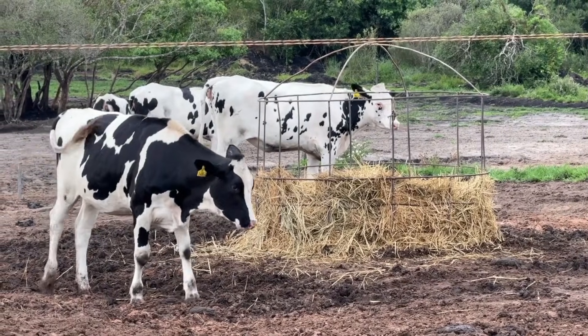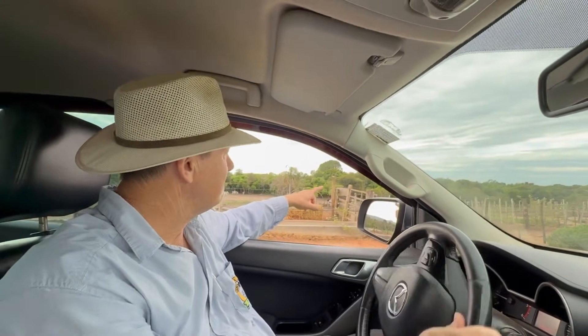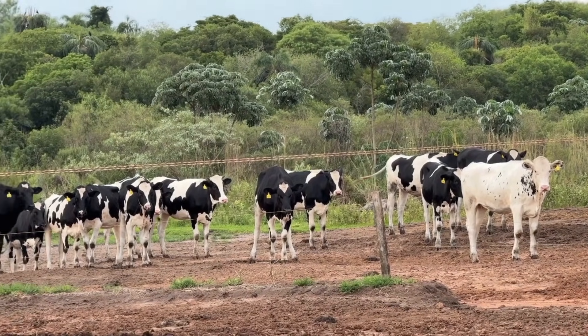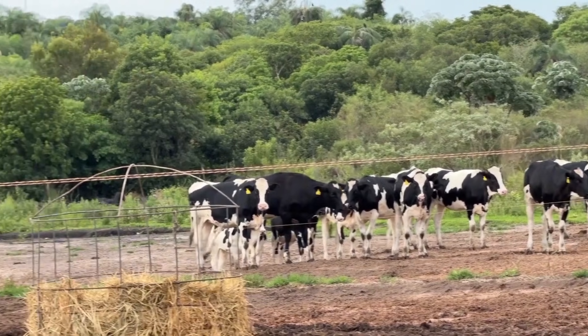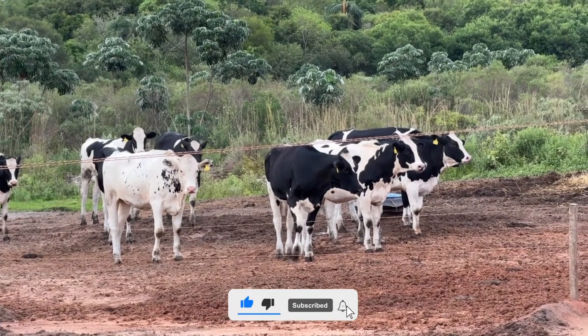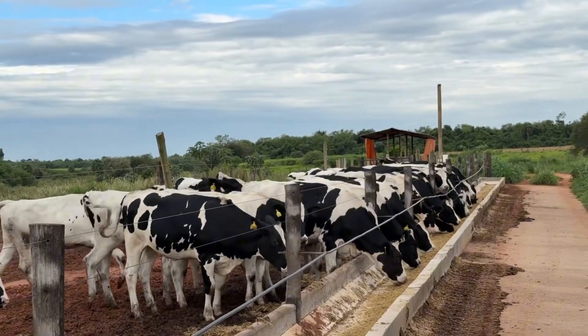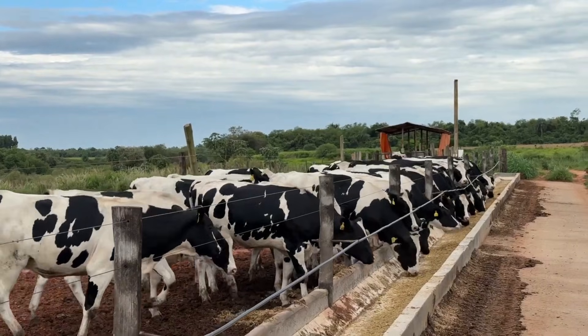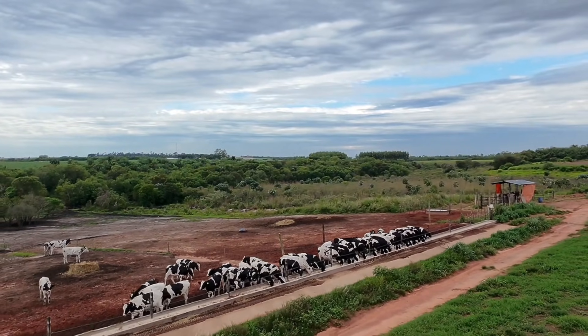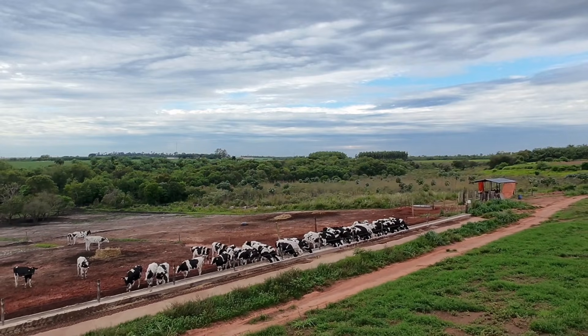In this area we keep the growing primiparous, including pre-breeding primiparous. This group is part of our ongoing genetic improvement program utilizing embryos and sexed semen from high quality bulls. Currently we work with the best bulls, importing semen from the United States. The primiparous here are daughters of these elite sires. We provide a specific concentrate for this group, ensuring proper nutritional support for their growth and reproductive development. Once the primiparous are confirmed pregnant, they are transferred to the compost barn.